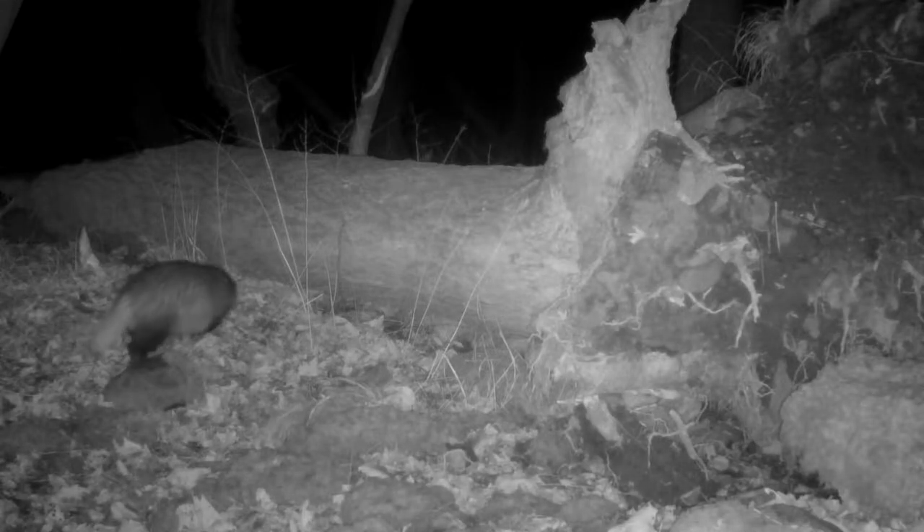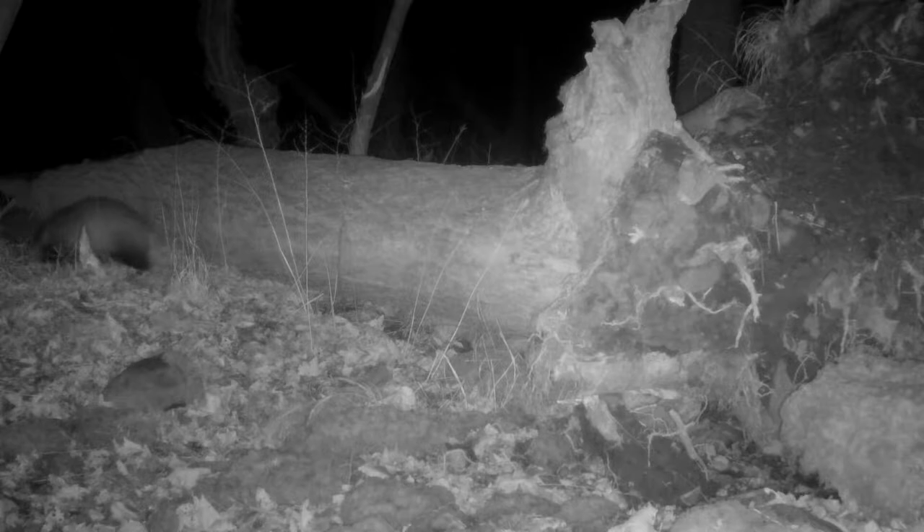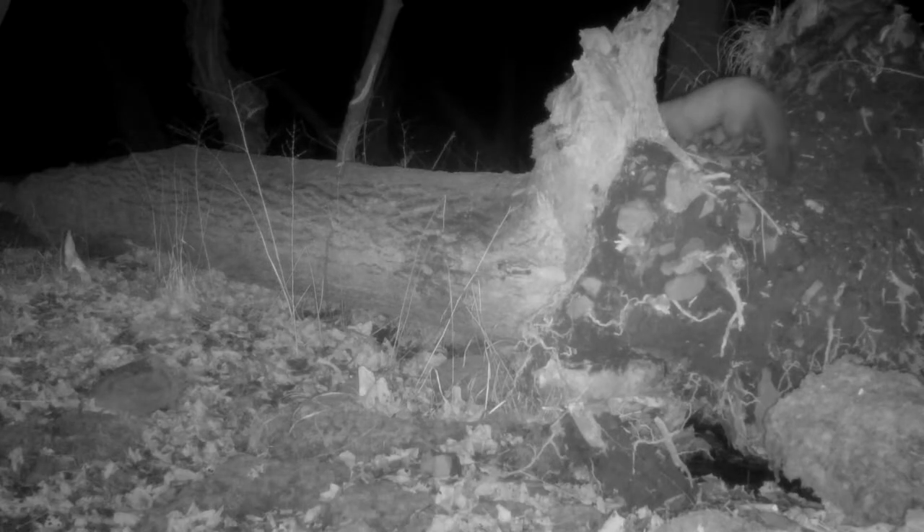And a badger. The badgers aren't very active this time of year — don't see them much on the camera, but they don't hibernate, they just are very inactive and are out less. And a pine martin — great to see a pine martin in January.